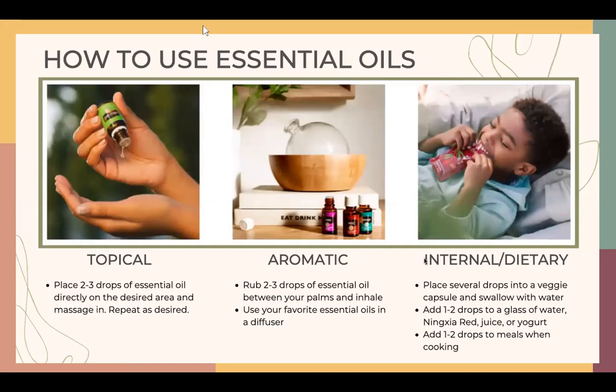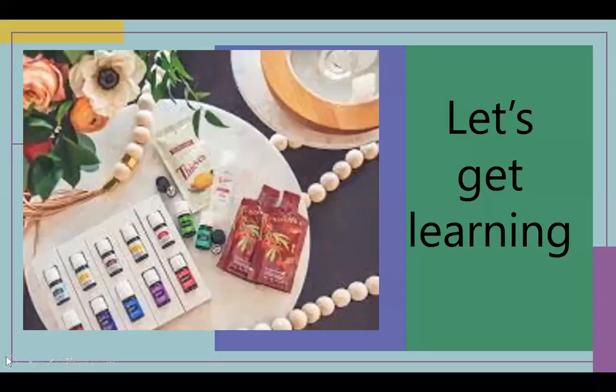Another way is to use them internally. You can add essential oils to your water, to cooking, or add them to your kids' meals. When ingesting essential oils, make sure you're not putting them in plastic — use glass or stainless steel, as oils dilute plastic. If you're cooking, take things off the burner before adding your oils, or you can bake with them. You can also add them into capsules.